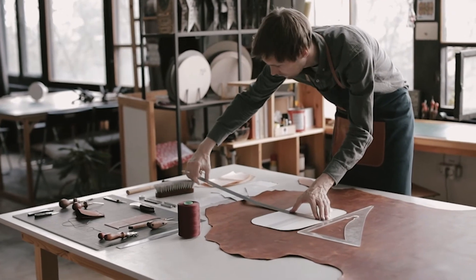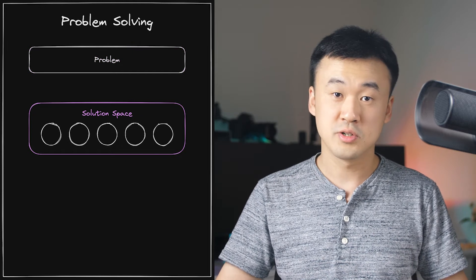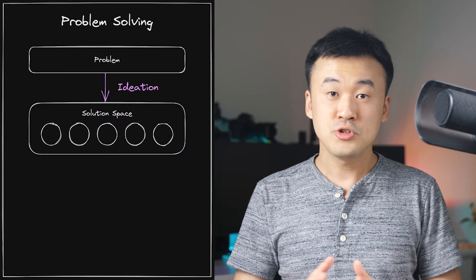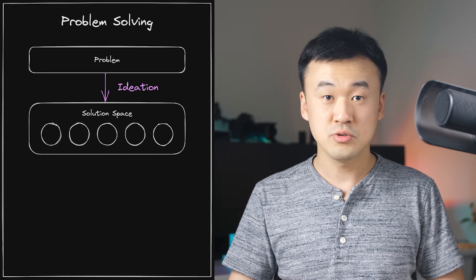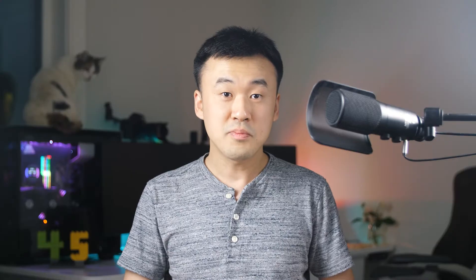Let's walk through the problem-solving process. When you get assigned an ambiguous problem, the first thing you should realize is that there can be a lot of different potential solutions — we call that a solution space. The first skill you will need is ideation, which is the process of mapping out this solution space and enumerating all the potential solutions. Generally speaking, I recommend that you don't do that alone. The more problems you solve, the more you realize how limited a single person's perspective usually is.